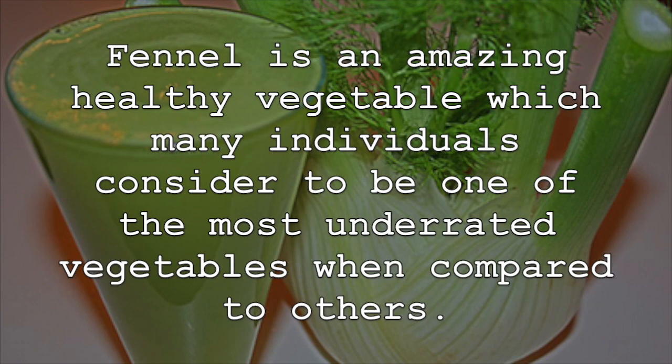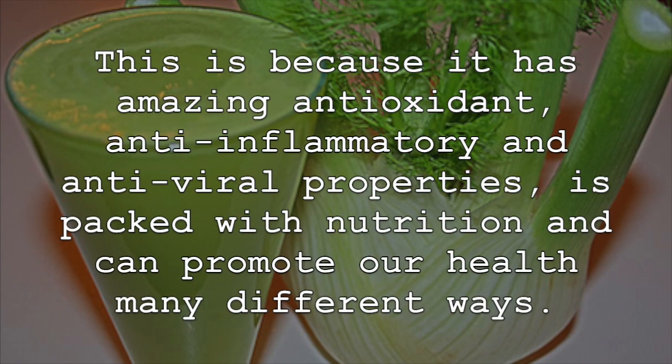Fennel is an amazing healthy vegetable which many individuals consider to be one of the most underrated vegetables when compared to others. This is because it has amazing antioxidant, anti-inflammatory and antiviral properties, and it's packed with nutrition and can promote our health in many different ways.